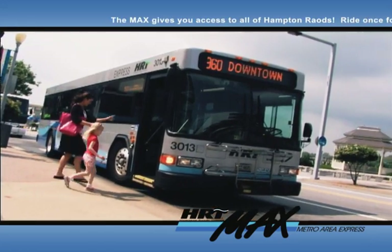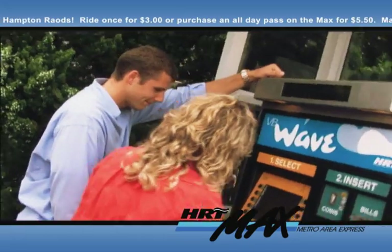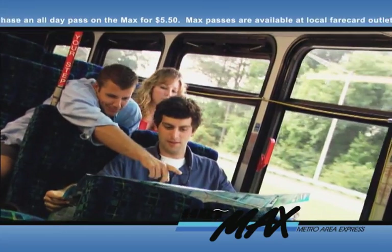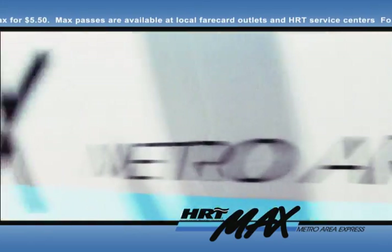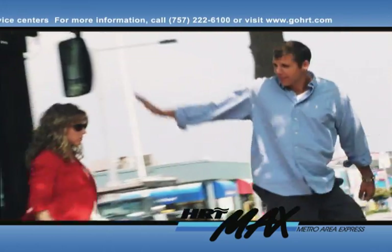Park your vehicle in one of our convenient park and ride facilities and enjoy an express route to Norfolk, Hampton, Chesapeake, Suffolk, Portsmouth, or Newport News. An all-day pass is just $5.50, so sit back and take your vacation to the MAX.